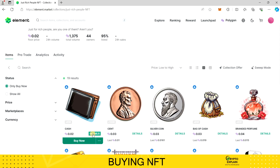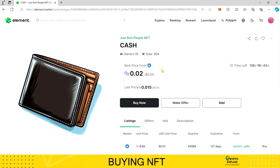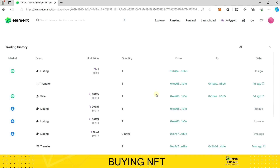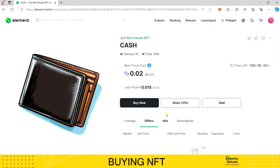Now I select the specific NFT that interests me and click Details. Here I can check all essential information, such as the number of units issued, the number of owners, and purchase offers — in this case, I see none. Below, I can also review the details of the last sale. Over time, as you gain experience, these details will be valuable for assessing potential and the chance of future profits.